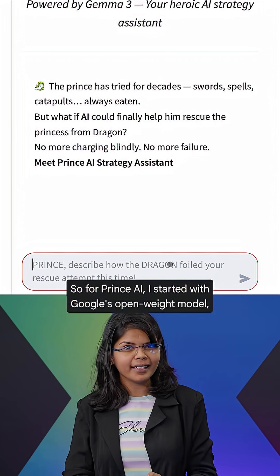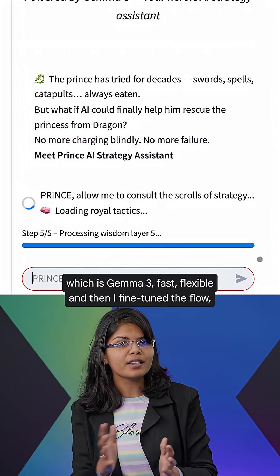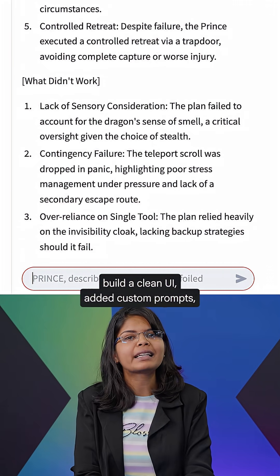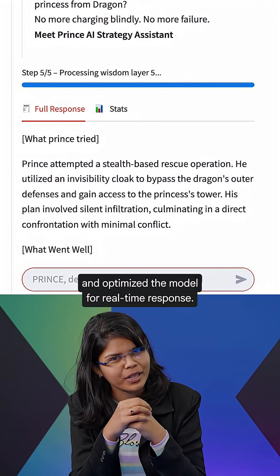For Prince AI, I started with Google's open wide model, which is Gemma 3 — fast and flexible — and then I fine-tuned the flow, built a clean UI, added custom prompts, and optimized the model's real-time response.